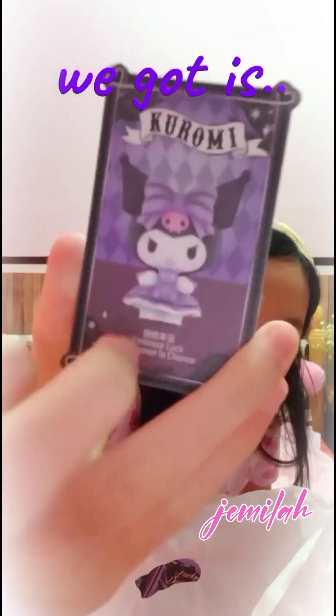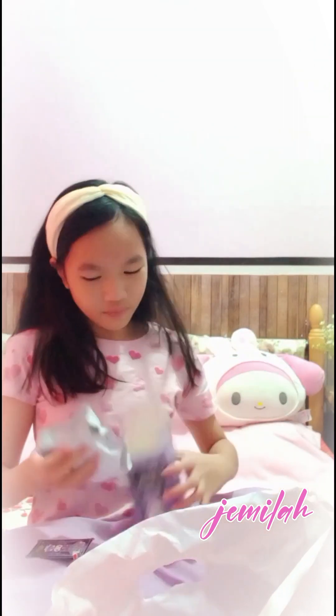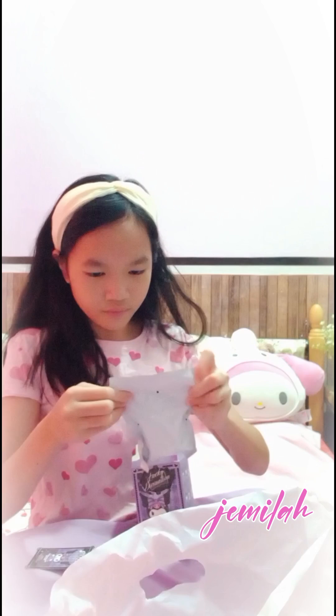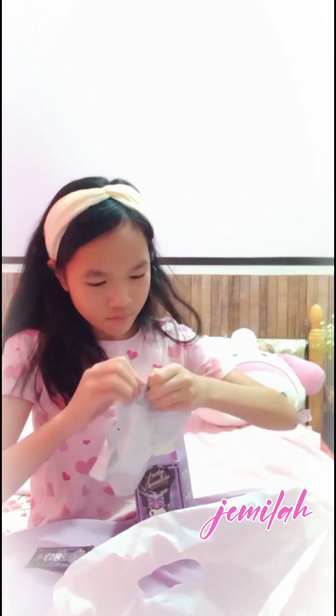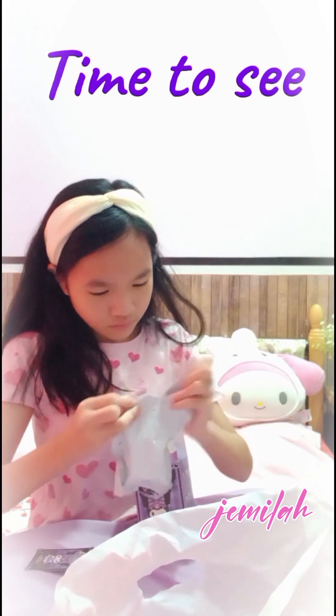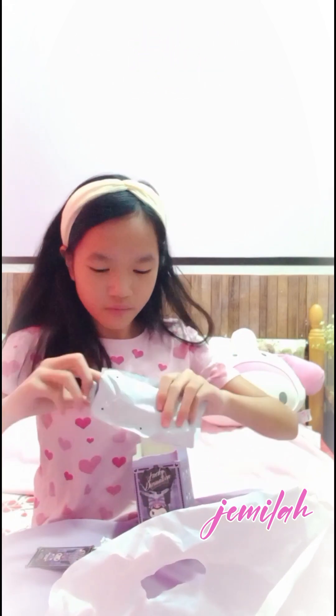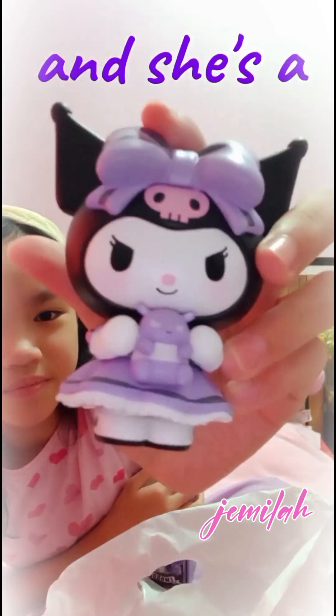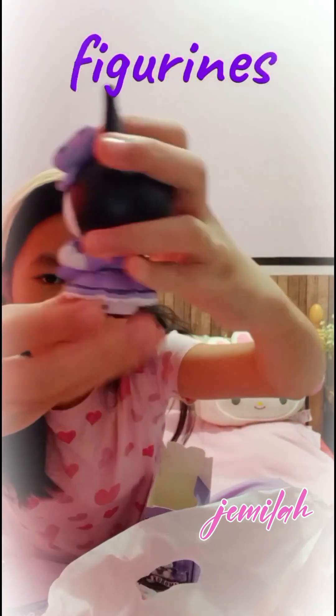It's time to open it — let's see what we got! And the one we got is... Embrace Luck! Time to see what it looks like! She's so cute, and she's a little bigger than the other figurines.